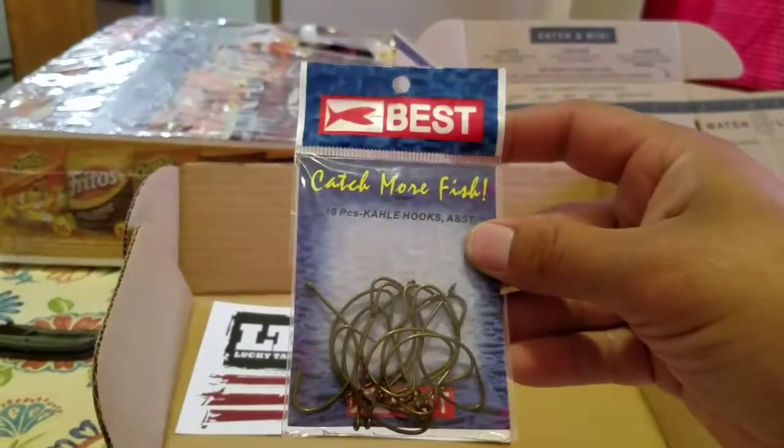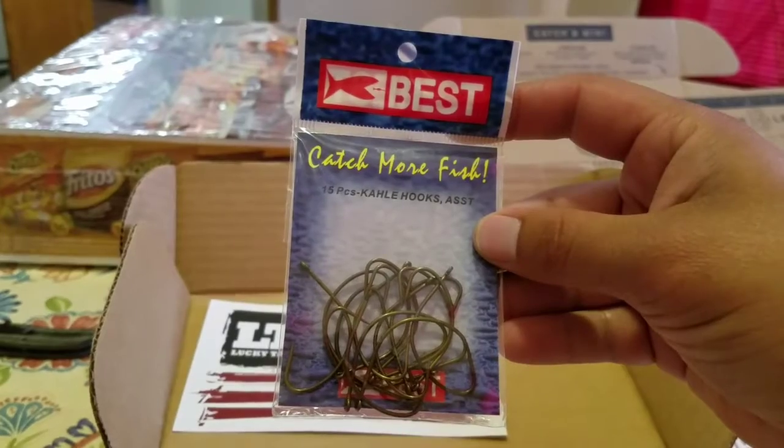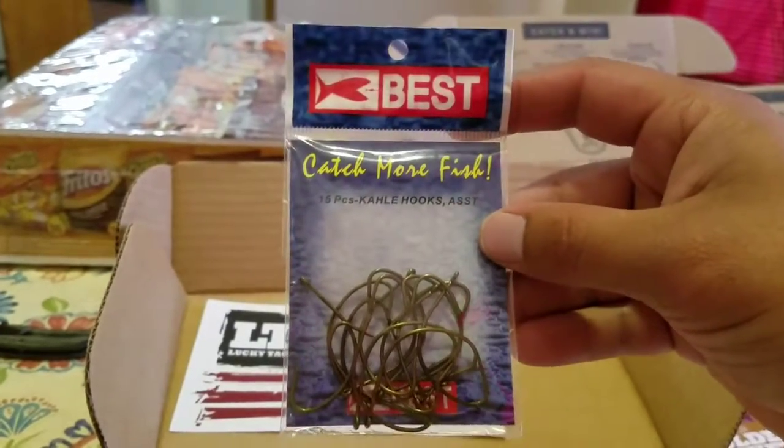We got some hooks — a 15-piece assorted hooks set from Best.